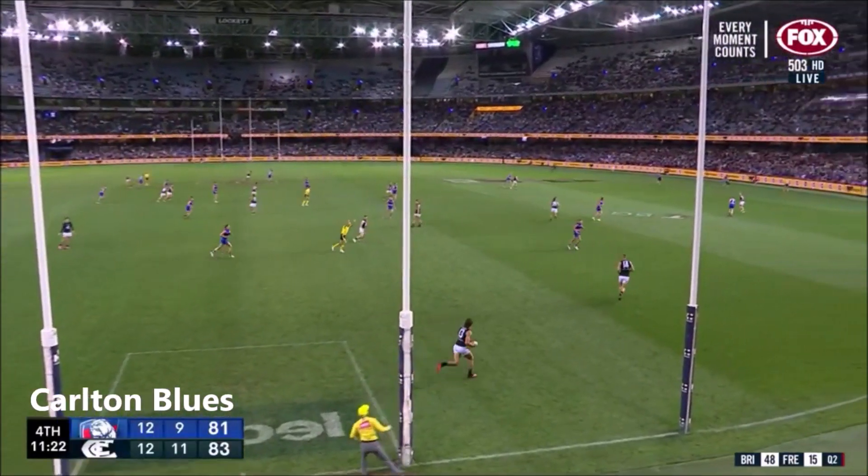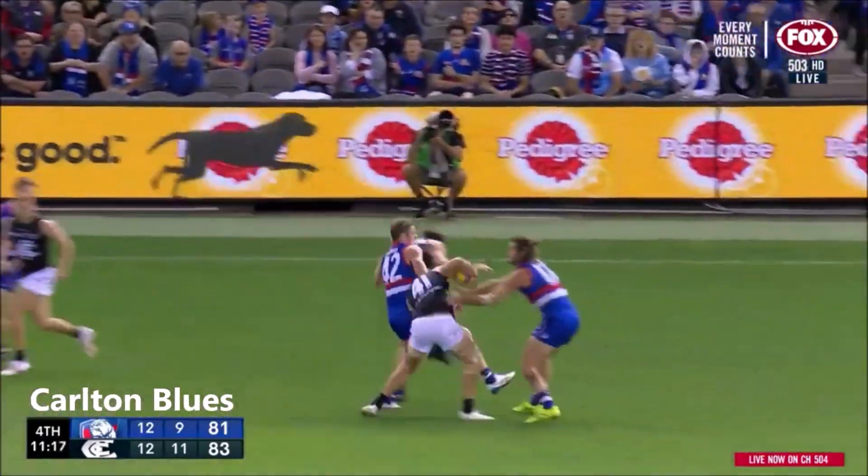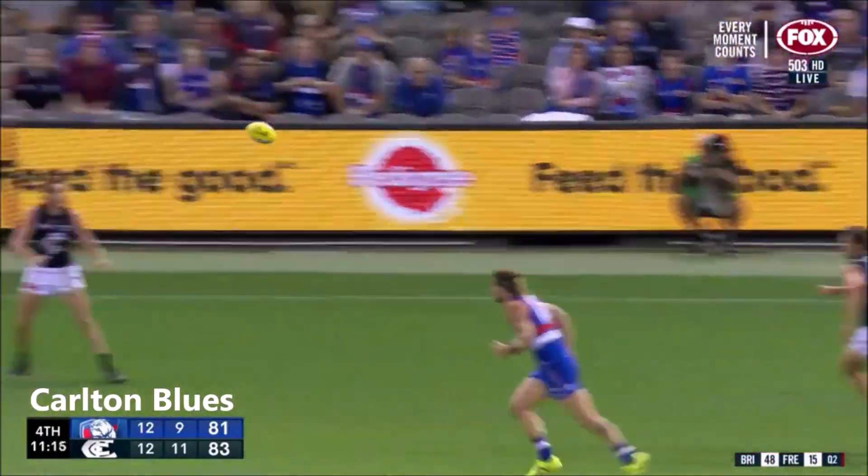If Carlton get a goal here they'll get a sudden burst of adrenaline, but where's it going to come from? Stocker, penetrating kick — important contest — and mark taken by Kasbal.